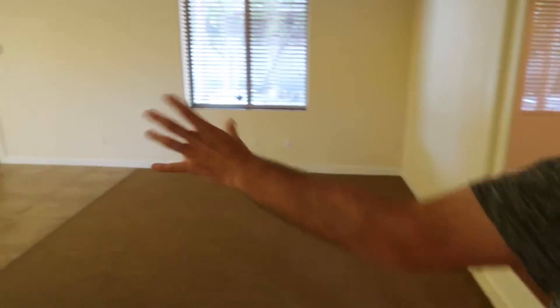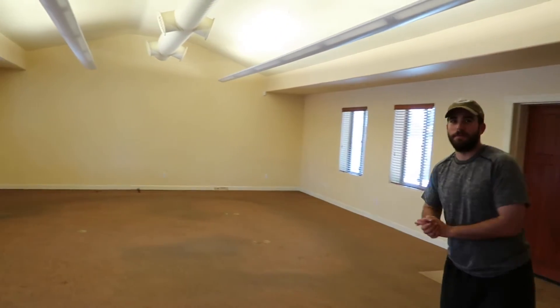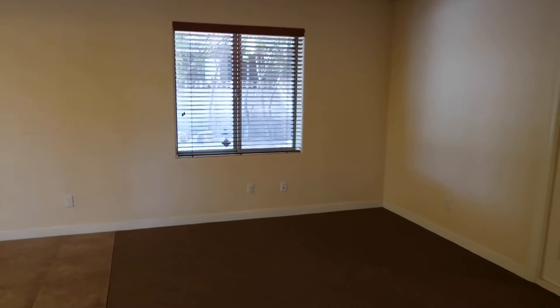Over here, we're going to have Shannon, who's going to be our TC, who's already with our team, moving to this office. She'll have a little spot over here where she'll have her desk and her setup.